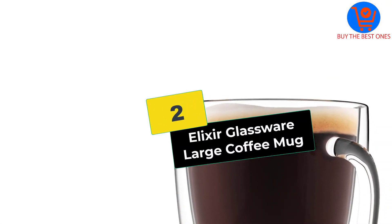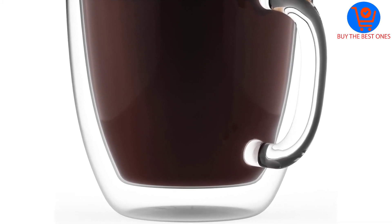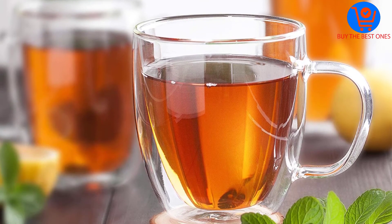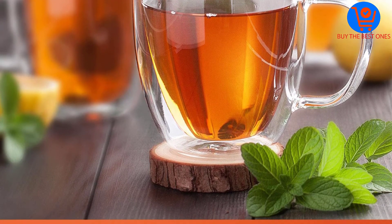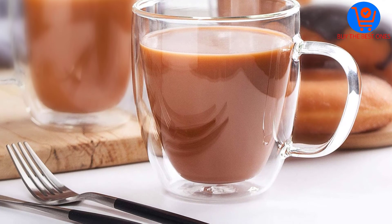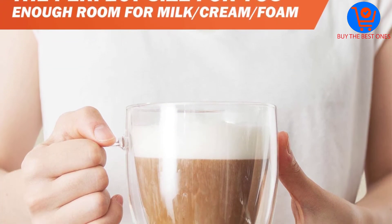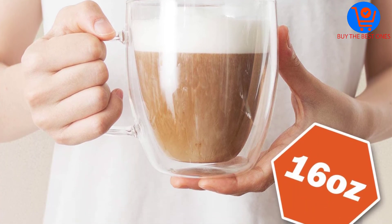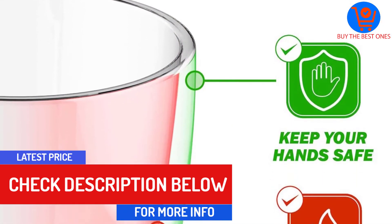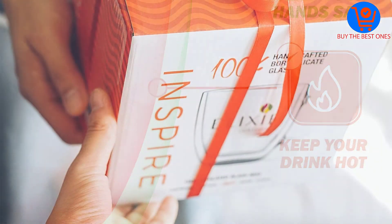At number 2, we have the Elixir Glassware Large Coffee Mug. A few weeks ago, a few of my friends came over to my place, and we had to have some coffee. When I served them with my Libby glass coffee mugs, they were all surprised at how attractive the mugs looked. Some of them even wanted to be gifted with the coffee mugs, but their convincing techniques fell on deaf ears. A few days later, I visited my friend, and he had already purchased this collection of large coffee mugs from Elixir Glassware. We had the chance to inspect and examine them, and just like my Libby collection, they were perfect.